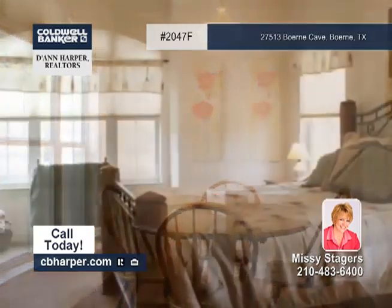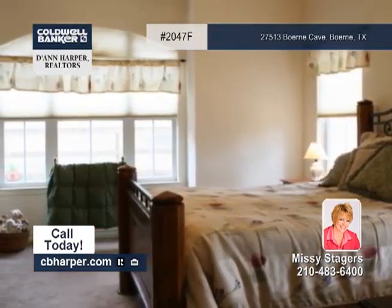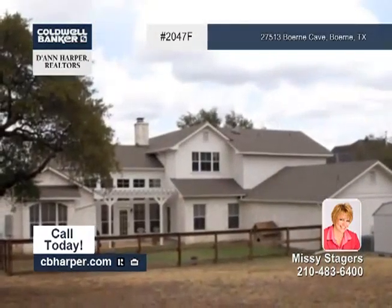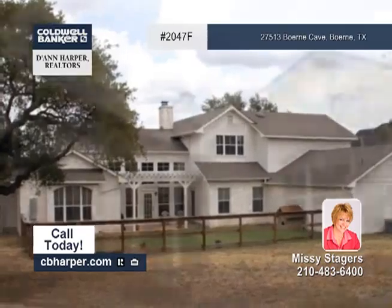The island kitchen has an arched stone surround over the smooth cooktop with a double oven. There are French doors to the arbor-covered patio. This home also includes a three-plus car garage.